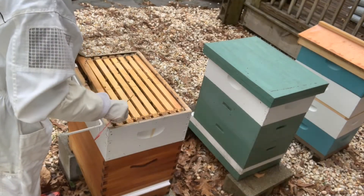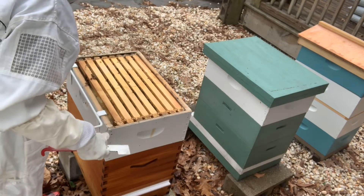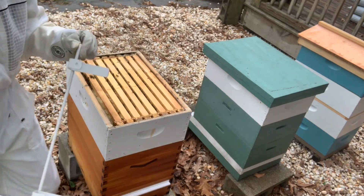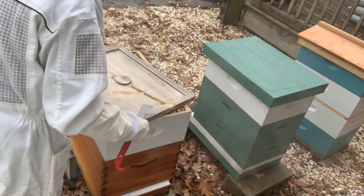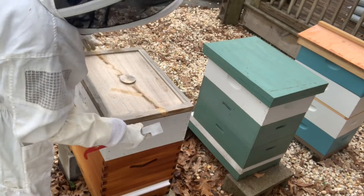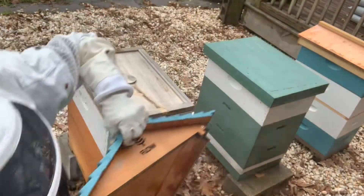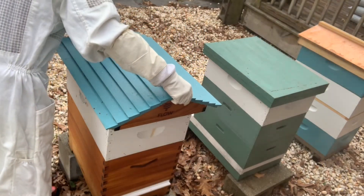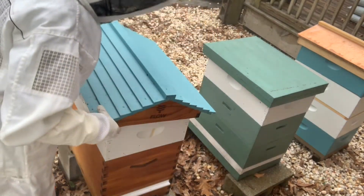It looks like this hive is fine. I was very concerned at the number of dead bees outside. They would like me to go away now so I'm going to get out of their hair, because they do not want me in here — and I don't blame them, it's cold. But they have honey in there, they've got a laying queen or they did have a laying queen, but they're getting prepared to hatch another one. They are just fine, so we're going to let that hive be.